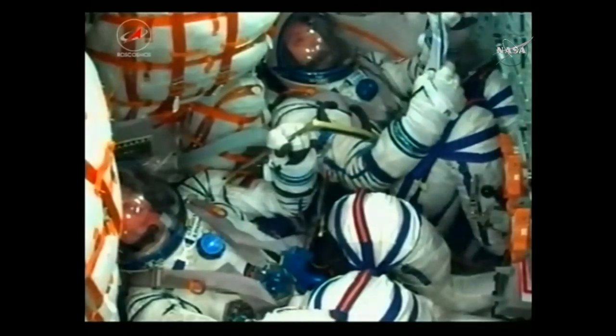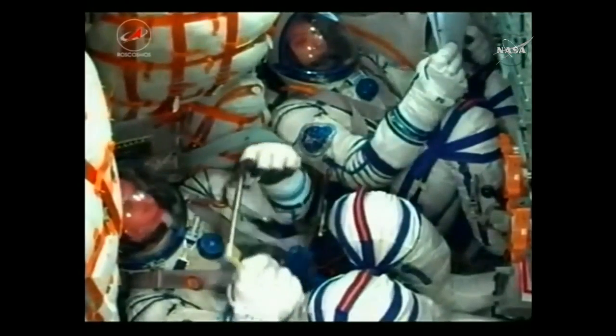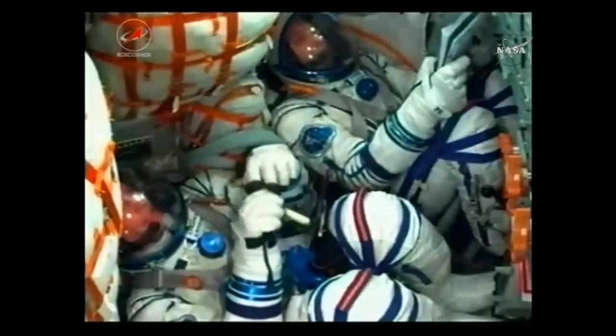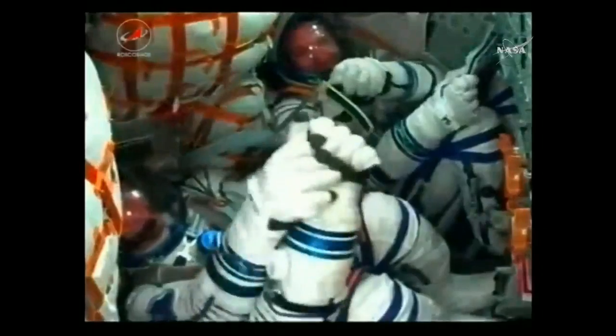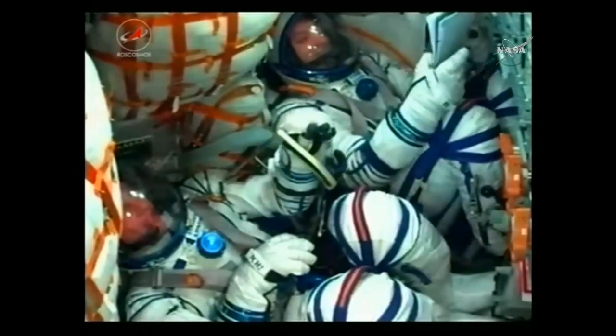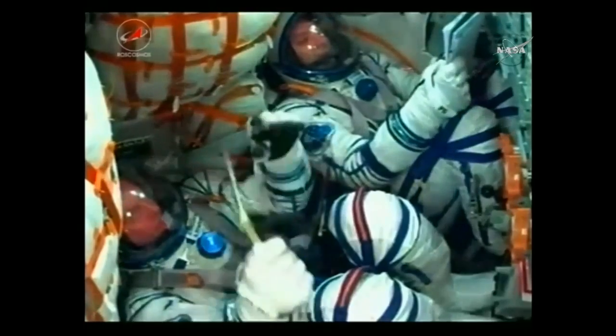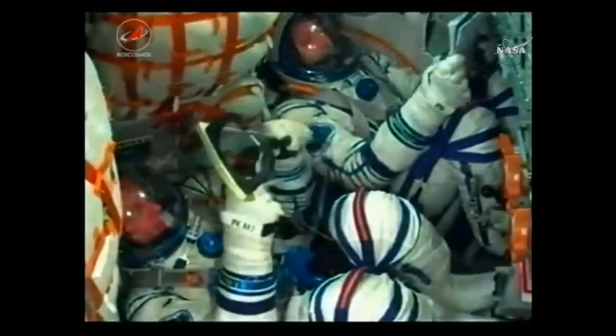You can see the crew members getting a bit of a jolt, signifying the third stage has cut off. Getting confirmation it has indeed separated. Sergey Rozansky, Randy Bresnik, and Paolo Nespoli are now in orbit — their Soyuz spacecraft about 125 miles over planet Earth.